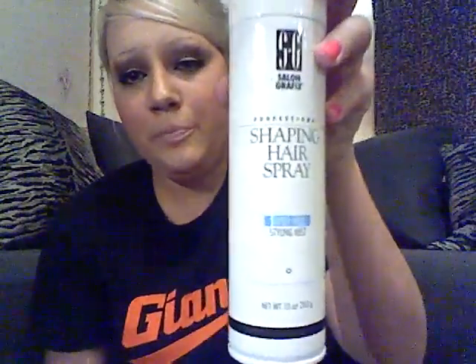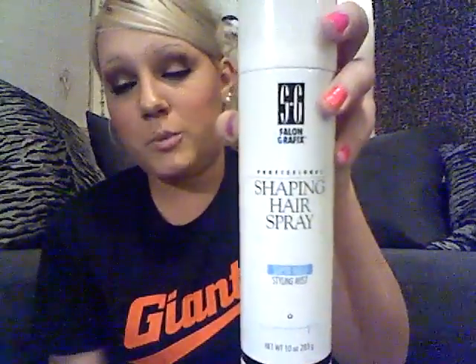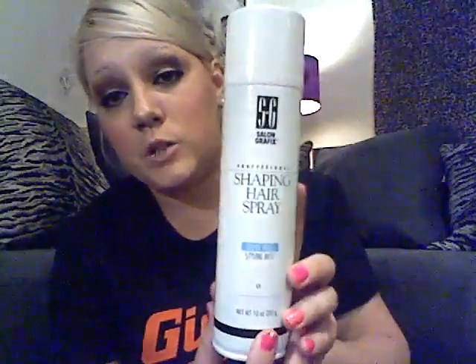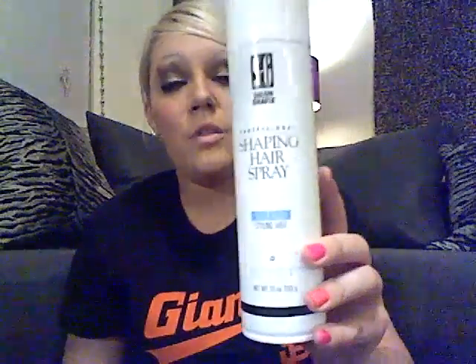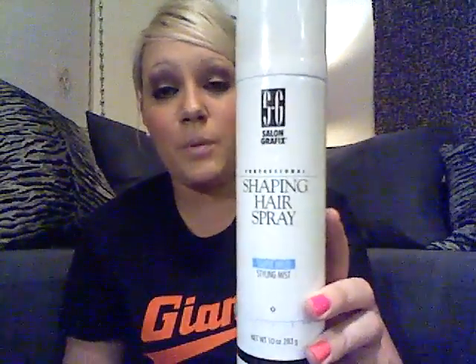Another favorite of mine is my Salon Graphics Hairspray. I love this hairspray — I stand by it. It's very inexpensive and affordable. A little bit goes a long way, so if you're looking to do your hair down in a dry, curly look, this is perfect for that.